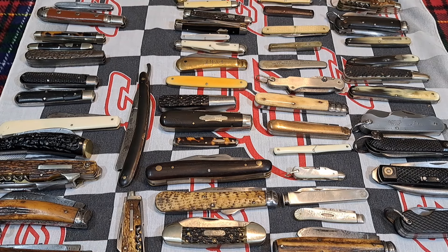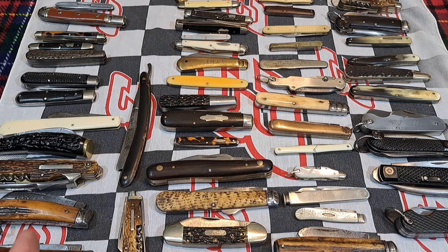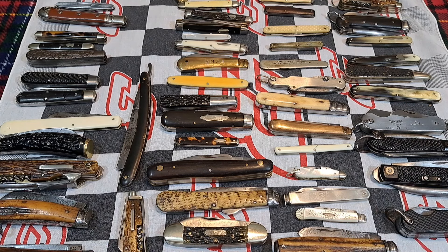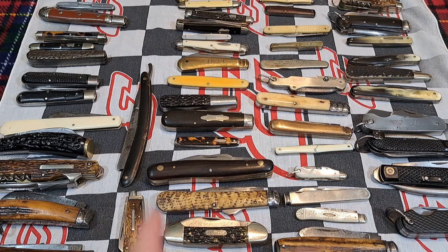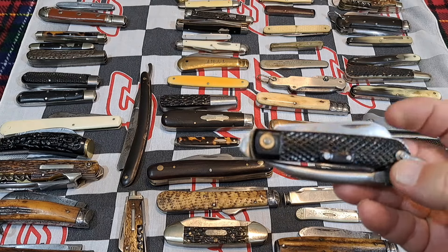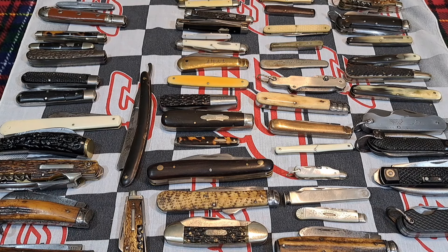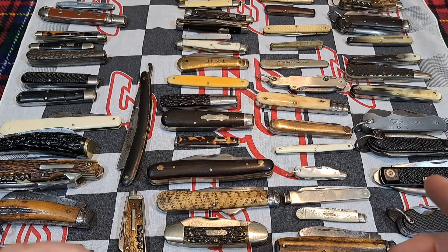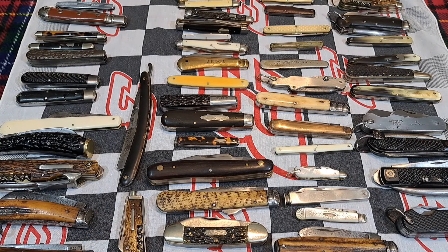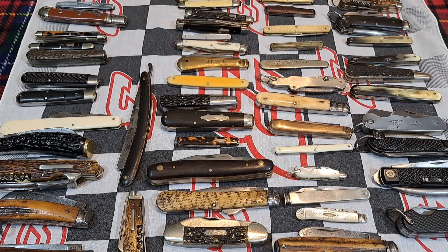Welcome back to the channel. Today I'm showing drawer number eight in my collection. This drawer is exclusively English cutlery — 51 pieces, all English except one Belgian army class knife. There are 21 different manufacturers and about 21 different patterns. Almost all of my Civil War knives and almost all my ivory come from this collection. It's really fascinating and I hope you'll join me.